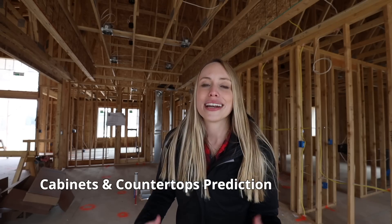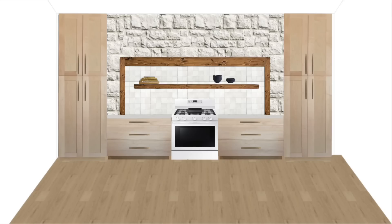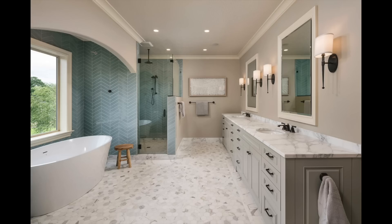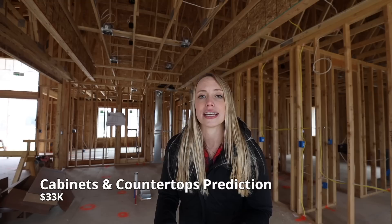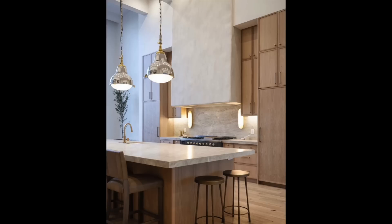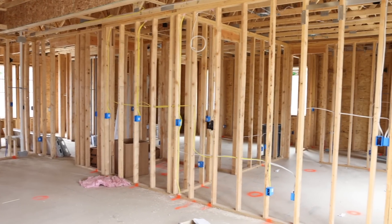Cabinets and countertops — right now I'm in our kitchen and this area is pretty big. We're going to have counters and cabinets lining both walls with a large island in the middle, plus cabinets and countertops for all the bathrooms. We're going to set this estimated budget at $33,000. The kitchen is always a main focal point in any house, so we don't want to skip out here. It's also a big resale item, so maybe we can do it under $33,000.